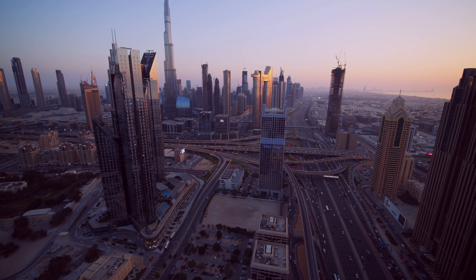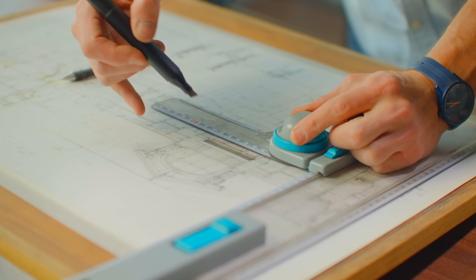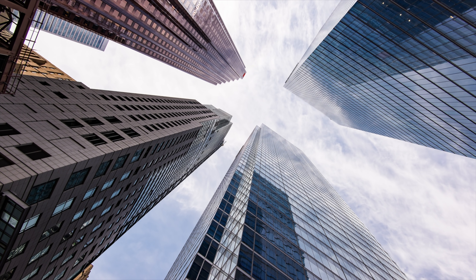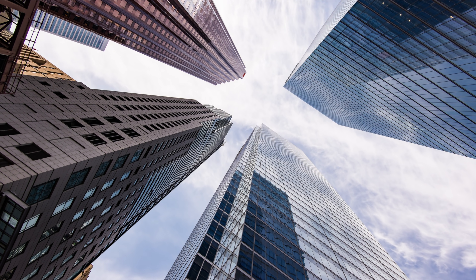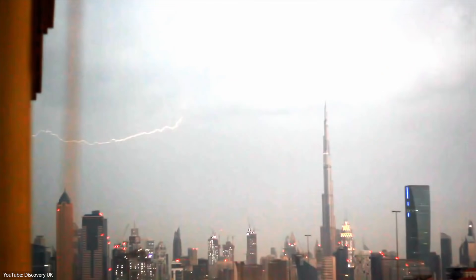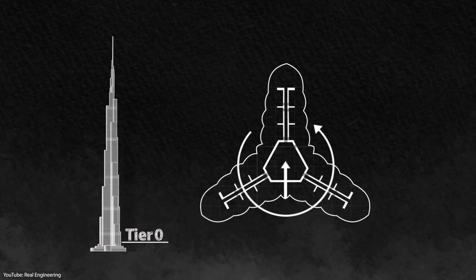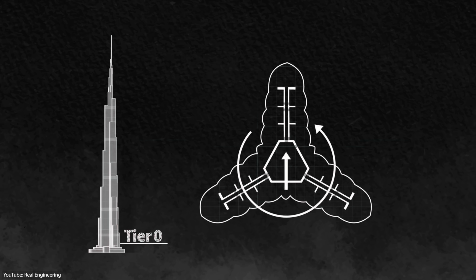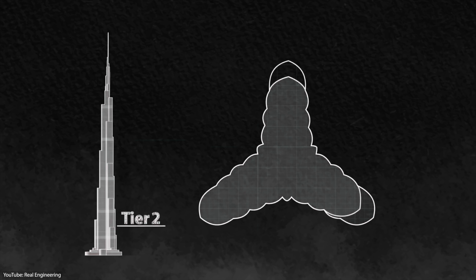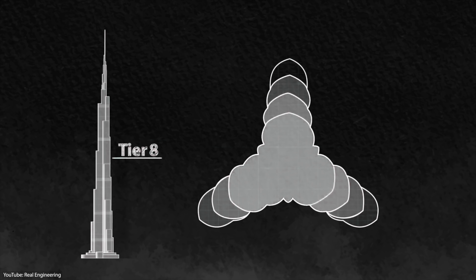Building the tallest skyscraper in the world was no easy task. Even just planning it required extremely complex thinking and challenged the architects. One of the biggest challenges was the wind. When building a skyscraper that is as tall as a mountain, wind quickly becomes a serious problem. To understand wind behavior and the stress it could have on the building, the engineers conducted over 40 wind tunnel tests. In the end, they decided on a Y-shaped base with three main elements surrounding a strong central core. This design confuses the wind because the structure has an irregular shape. As a result, the wind cannot create strong vortices that could seriously damage the tower.